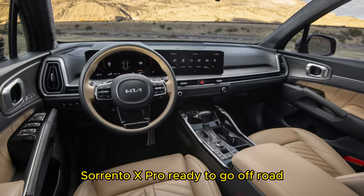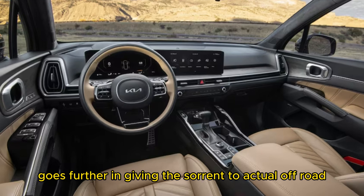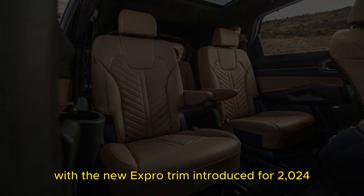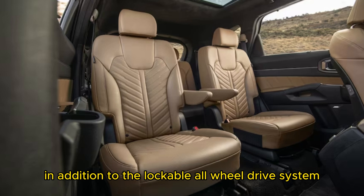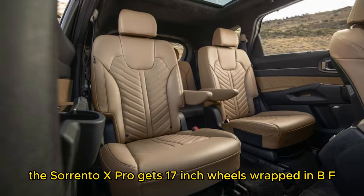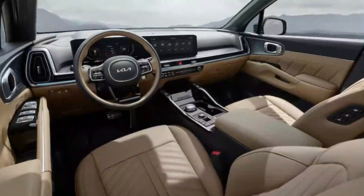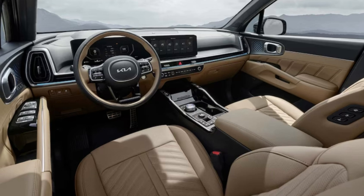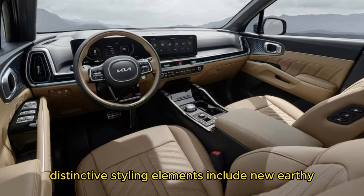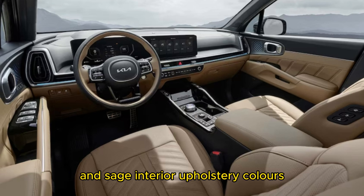Is the Sorrento X-Pro ready to go off-road? Building on the rugged-looking X-Line trim, Kia goes further in giving the Sorrento actual off-road performance with the new X-Pro trim introduced for 2024. In addition to the lockable all-wheel-drive system and molded skid plate found on the X-Line, the Sorrento X-Pro gets 17-inch wheels wrapped in BF Goodrich all-terrain tires, which should be more grippy and durable than standard all-season rubber. The X-Pro can also tow up to 4,000 pounds — the most of any Sorrento model. Distinctive styling elements include new earthy Road Rider Brown and Jungle Green exterior paints, as well as Olive Brown and Sage interior upholstery colors.